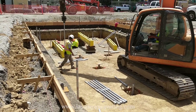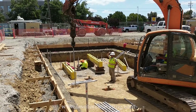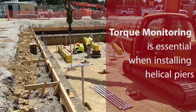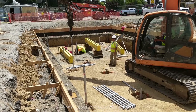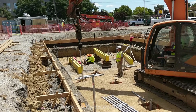When installing Helical Piers, Lasseter Excavating provides contractors constant and recorded torque monitoring as well as independent testing. Torque monitoring is essential when installing Helical Piers. Unlike drilling Helicals to predetermined depths, torque monitoring gives an accurate indication of each Helical's actual holding capacity at any given depth.